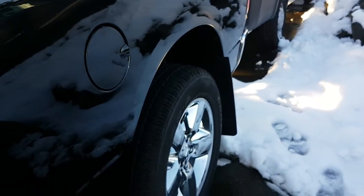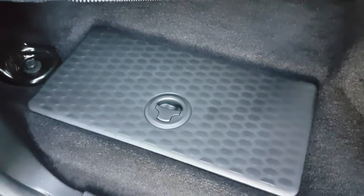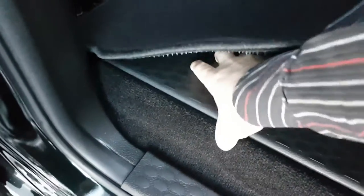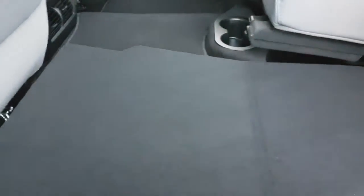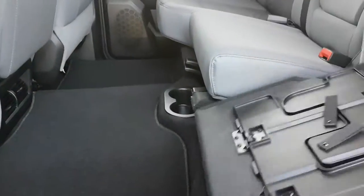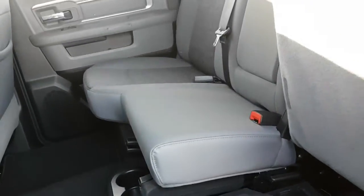As we step to the rear — all crew cabs have in-floor storage on both sides, with a gallon removable bin. Underneath your seats you have flat level entry, so if you had a birthday cake or anything along that line you could place it right there.